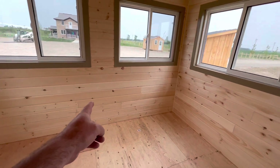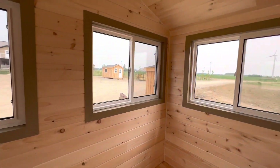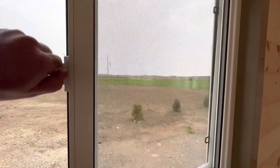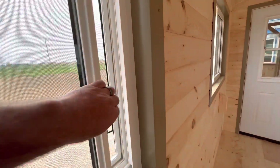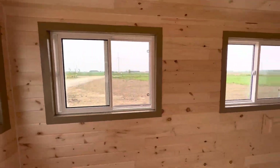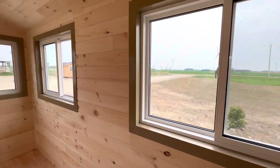In this insulated space we have one, two, three, four, five, six, seven of our three by four windows. We're going to put a little direct vent propane heater right there - so with a heat source you can hang out in here in January. And when it's hot out we just open up our windows and now this whole space is airy and light - it functions as a gazebo.